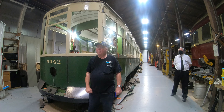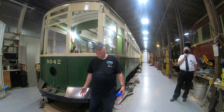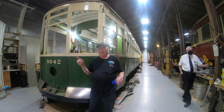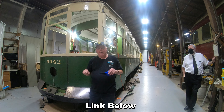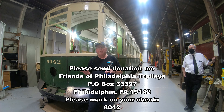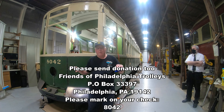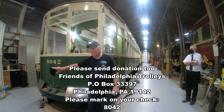Thank you, Bruce; thank you, Scott. Once again, we want to try to raise ten thousand dollars for this car, so we need your help — we want to see it running out here at PTM. You can mail a check, or we're now setting up a PayPal account — check the website for the PayPal information. At the end of this video will be the address for Friends of Philadelphia Trolleys — remember to mark your check 8042.